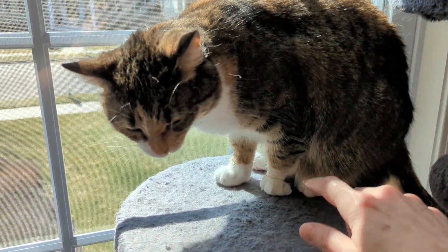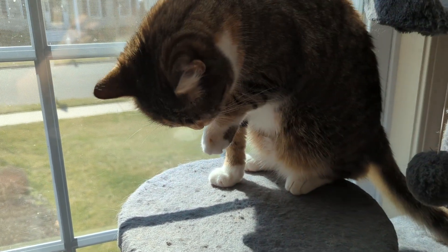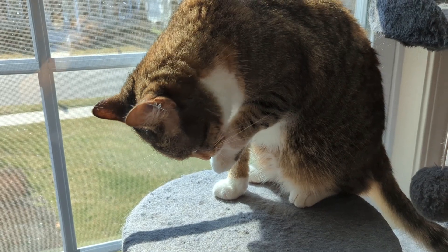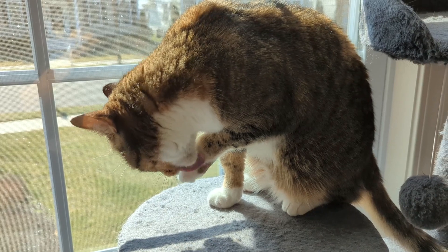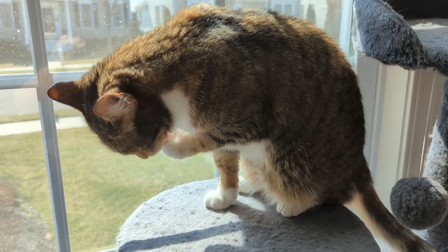My next attempt was to mix the crushed pill with her favorite squeeze treat and I wiped it on her paws so she could lick it off. It seemed to work, but it was going to take too long to get her to eat a whole pill this way, and I couldn't put too much on her paw at one time or else she would just flick it off.